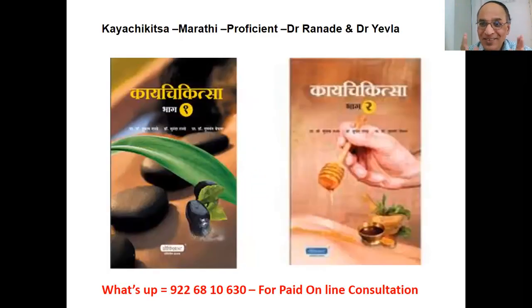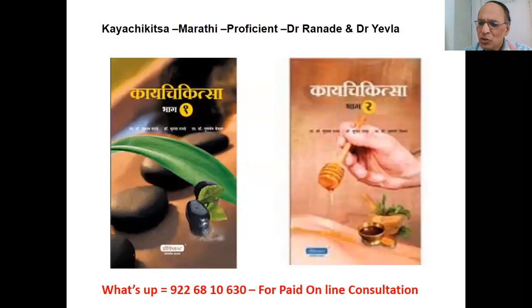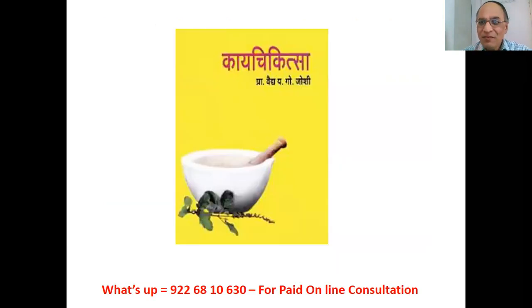Kajikitsa Part 1 and Part 2 — for Maharashtrian students studying under MUHS, Maharashtra University of Health Sciences. The Ayurvedic part is in Marathi and the modern part is in English. These books are by Dr. Ranadeh and Dr. Gunavanta Yevla — my best friend. Dr. Ranadeh is my guru and my guide from post-graduation. Salute to these international personalities.